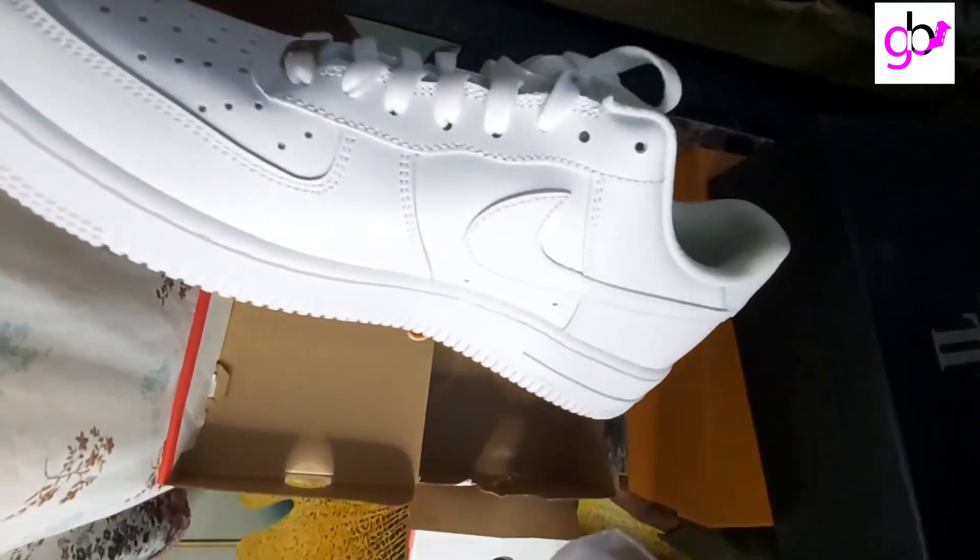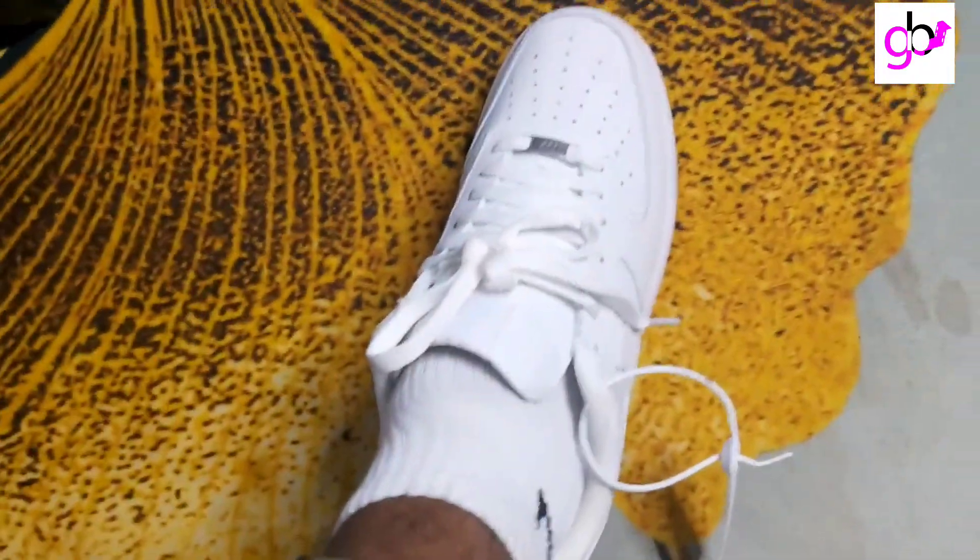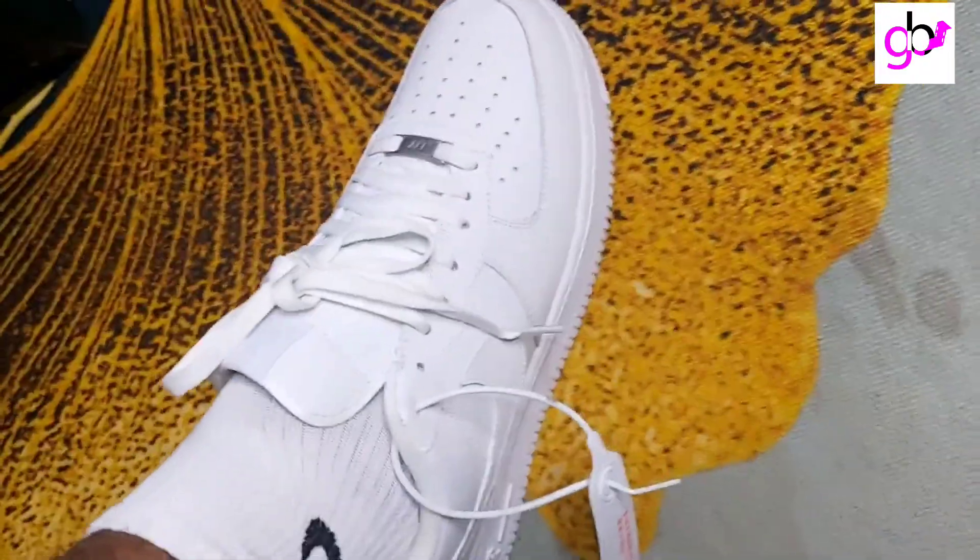As you can see the fitting of the shoe — it has both a male and female version. I really love how the shoe fits; it's very nice.